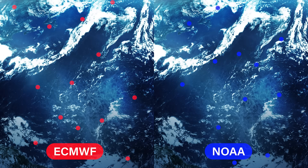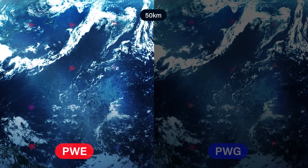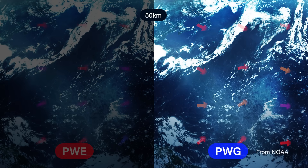PredictWind then runs two atmospheric models based on these two data feeds to develop the global 50km resolution forecast. The PWE forecast is generated from the ECMWF observations and the PWG from the NOAA observations.